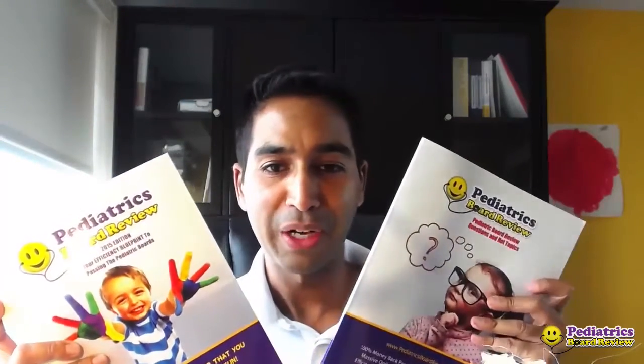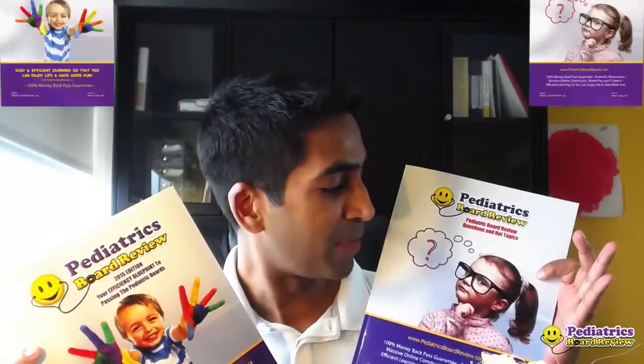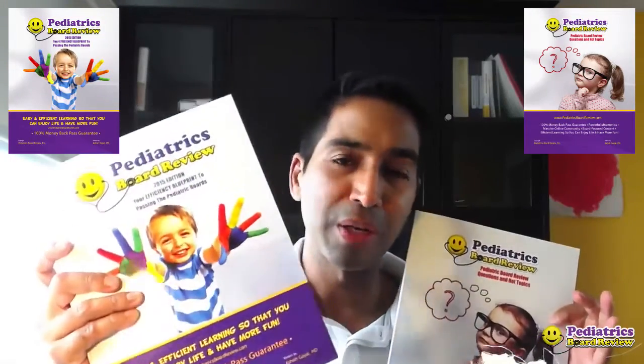Today is actually the first time that I'm even holding the 2015 Course Study Guide and the Q&A book. So here they are. This is literally the first time that I'm holding them today. This right here is the question and answer book, and this right here is the Course Study Guide. Let me start with this one right here.